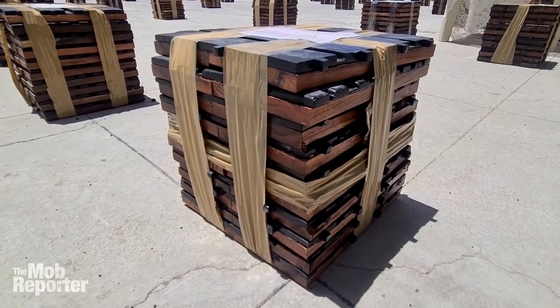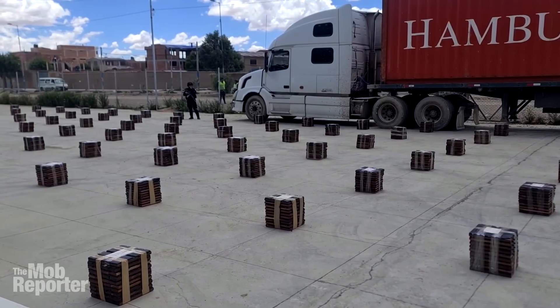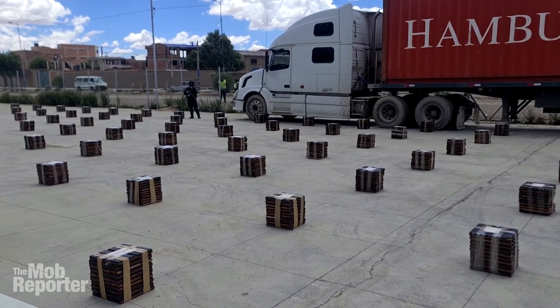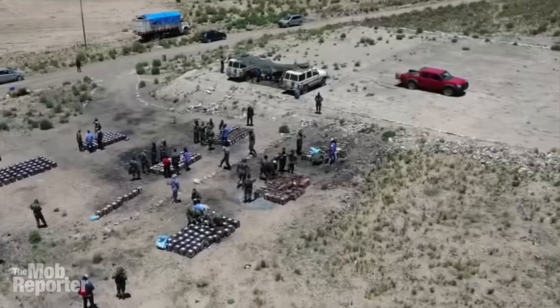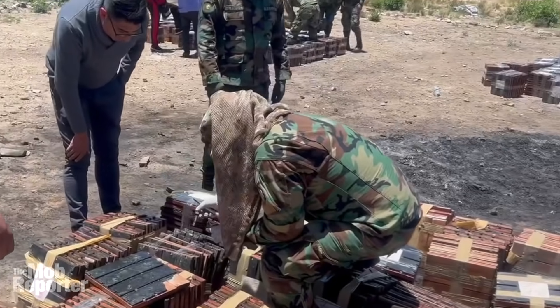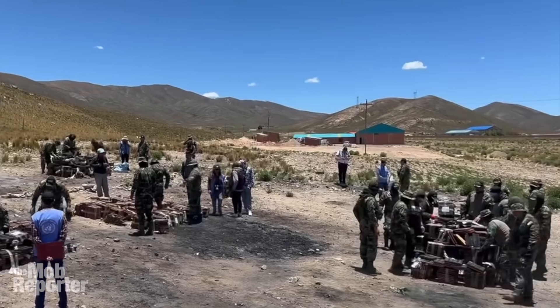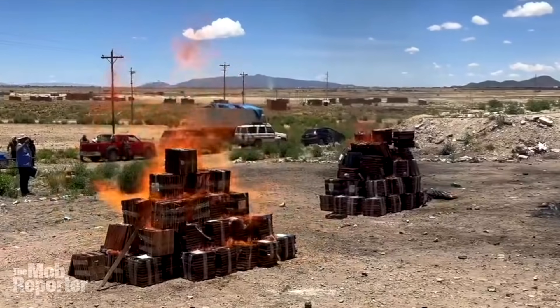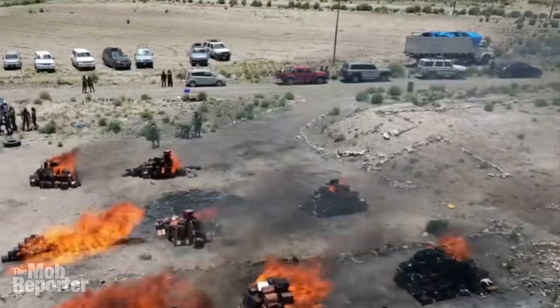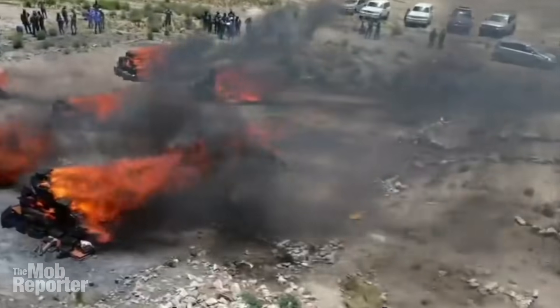The Mob Reporter here with news of an ingenious narco plot to move almost nine tons of coke that failed when it was snagged at a remote border checkpoint in the Andes mountains. Stick around because this case also comes with something special for my suspicious viewers who always ask: what do cops really do with all that coke after they seize it? Well, they burn it — in this case at least — under the watchful eye of the United Nations.